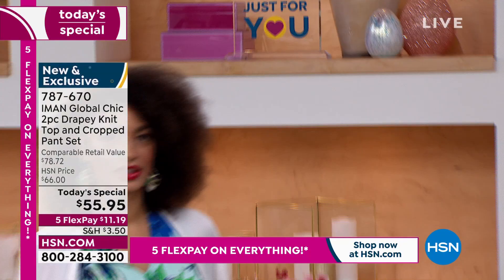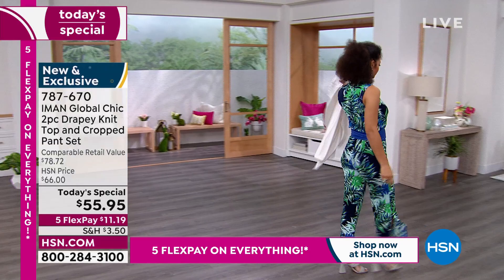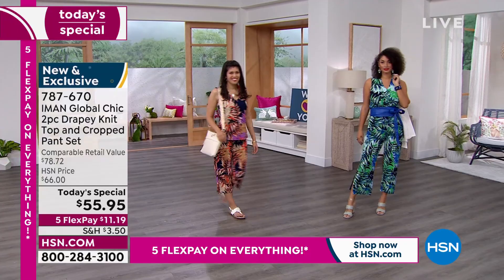You're getting the two-piece set, so it takes all the guesswork out. You can see it now — she put a belt on it, which gives you the illusion that it could be a jumpsuit. And that's what's so great.